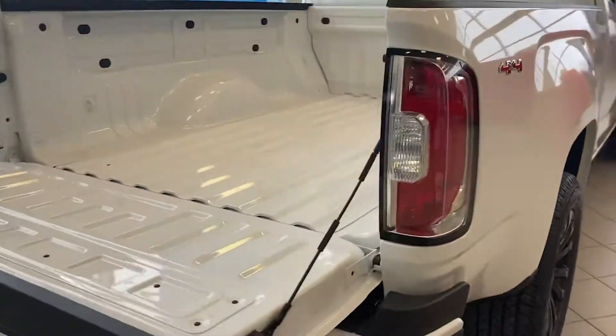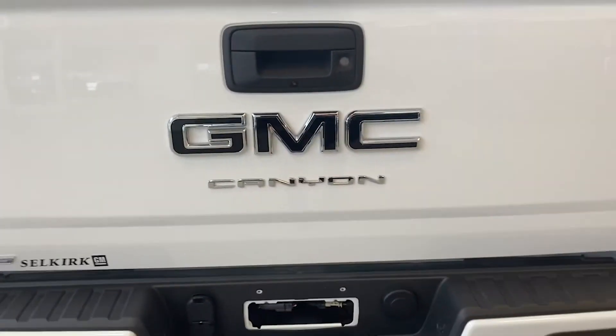There's elevation badging on the side, black door handles, and coming around the back, there is a locking tailgate with black GMC badging as well.